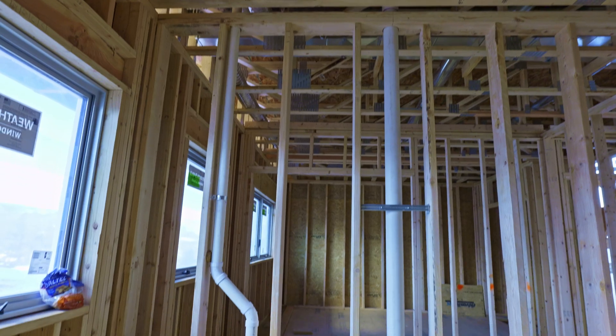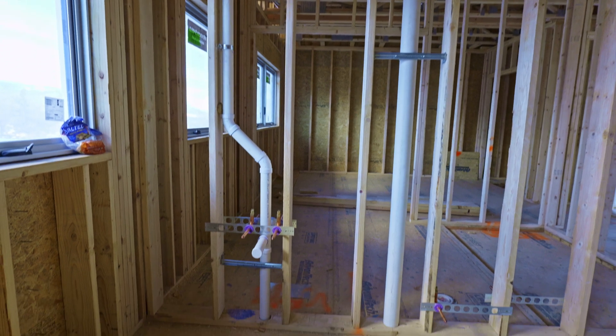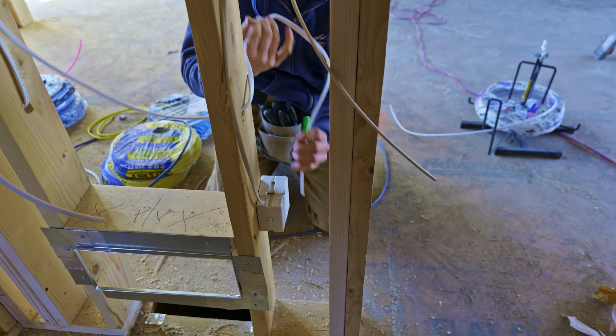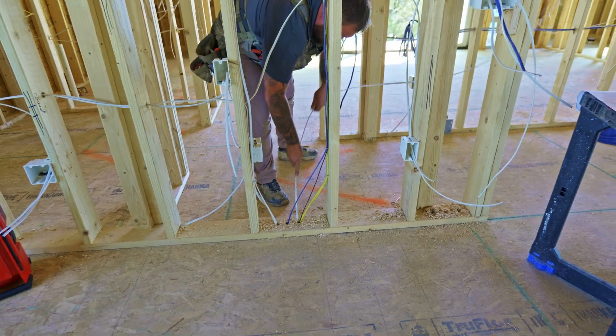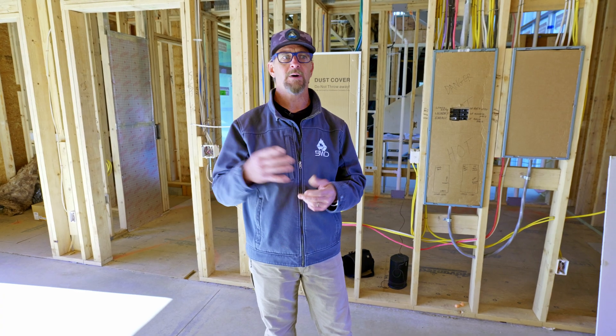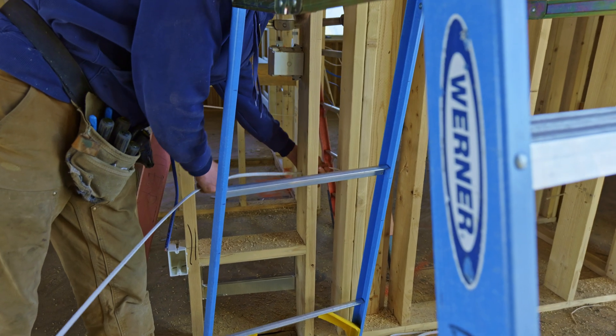Next one, more rigid, is plumbing. Lastly is going to be electric because it's got wires. It can flex around anything, and it's easy to snake through areas that are harder to get through than a pipe or the ductwork for the HVAC.